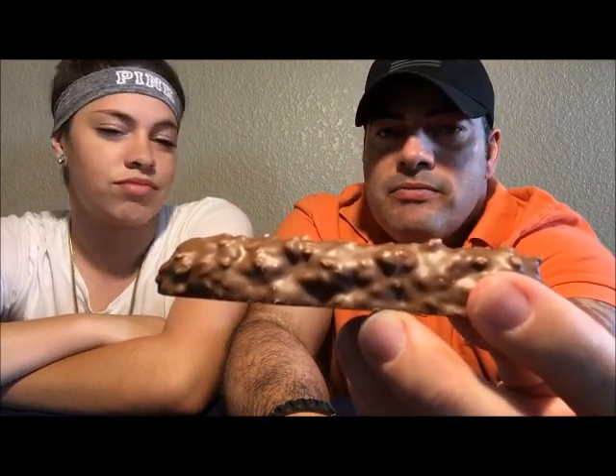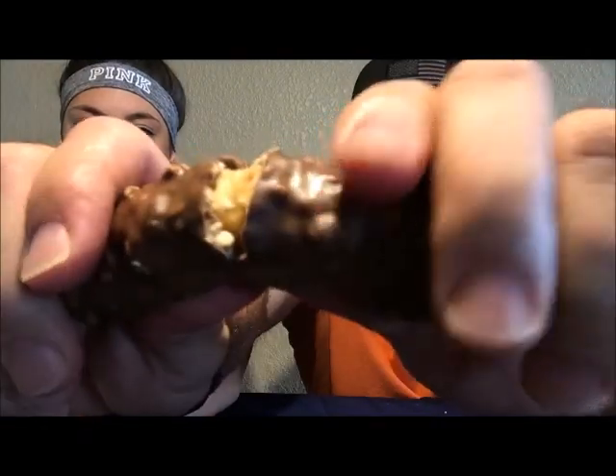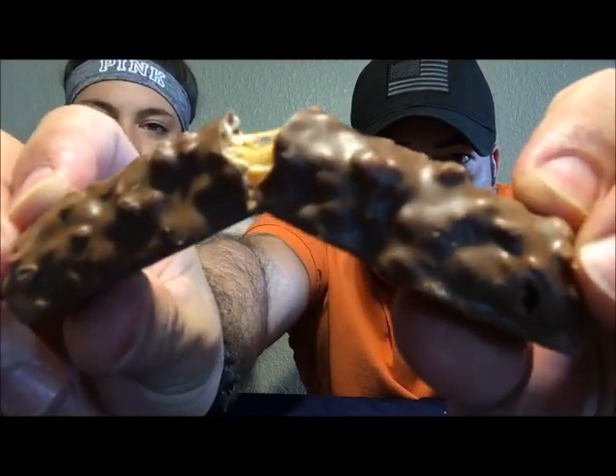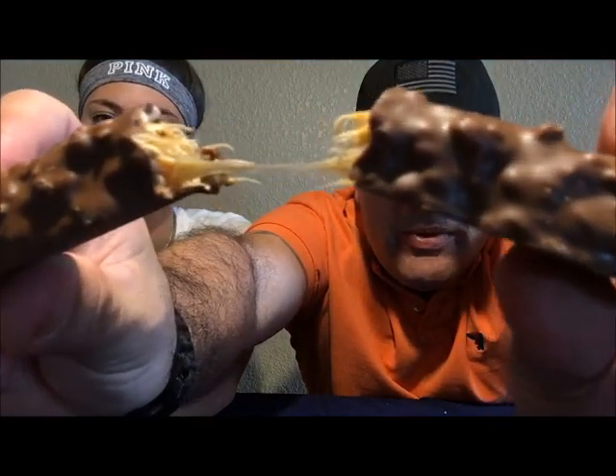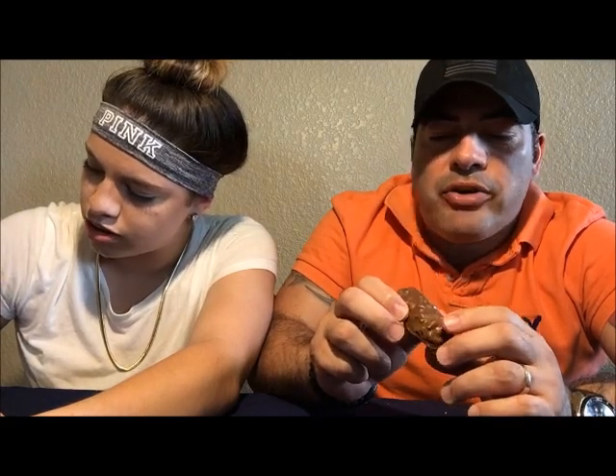The Lion Bar looks like a crunch bar — like a 100 Grand candy bar. Let's try it! Oh, look at all that gooey goodness in there. From the looks of it, it looks like a waffle bar covered with rice krispies and caramel with chocolate.